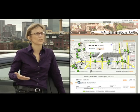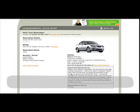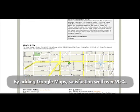By adding Google Maps to our reservation environment in the last year and a half, we know that satisfaction with that environment is well over 90%.